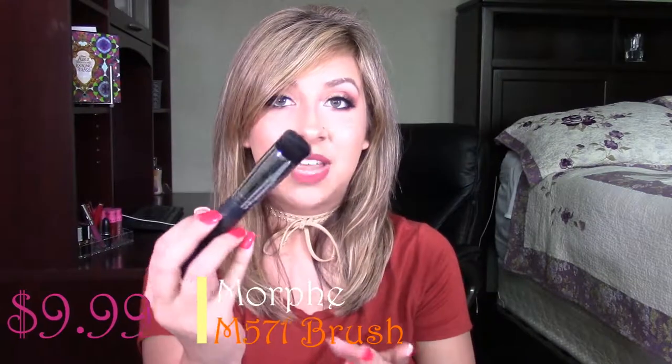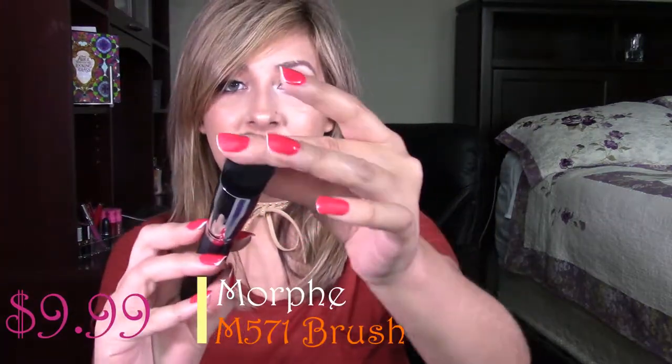Even though the Morphe Bronzer Shimmer Sticks were a miss, I did buy them in a bundle which included the Morphe M571 brush, and that is honestly one of the best brushes I've found. It's a very dense brush. My favorite illuminator is the Josie Maran Illuminizing Wand, and beforehand I was using a damp beauty blender to apply it. Now I use this Morphe M571 brush to pat the illuminator on the high points of my cheekbones, and I absolutely love it. It does an amazing job — I love the angled shape and how densely packed the bristles are. It is a bomb, bomb brush.